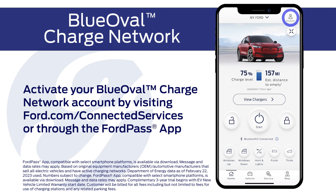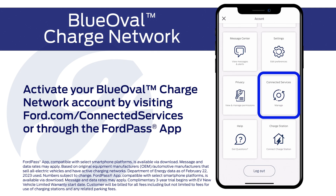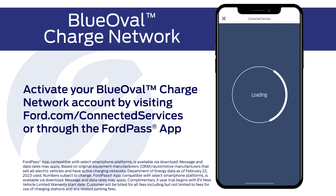To enjoy the simplicity of plug and charge, you must activate your Blue Oval Charge Network account through connected services and set up a preferred payment method.